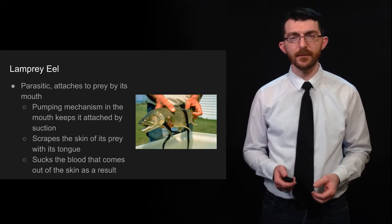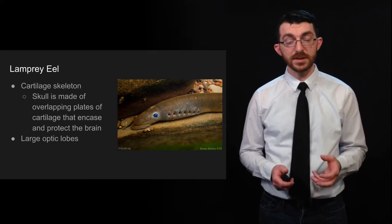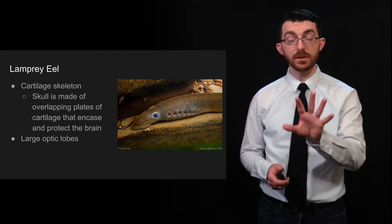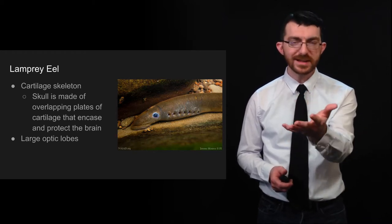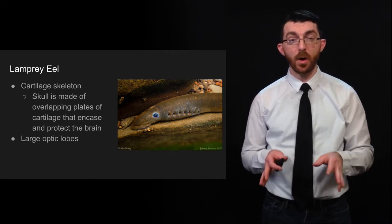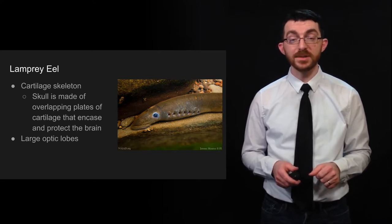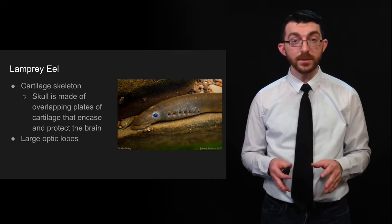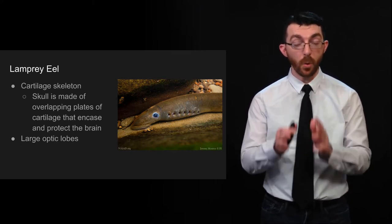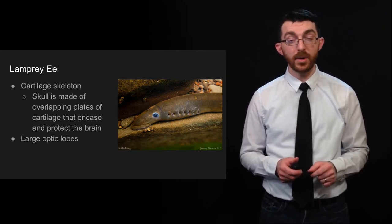I would not recommend those as a pet. They have a cartilage skeleton — not quite bone like what we have, but still endoskeletal. Its skull is made of overlapping plates of cartilage that encase and protect the brain, and it has large optic lobes. Remember that the lobes of a vertebrate's brain tend to reflect what is important to that particular vertebrate. So large optic lobes means that this lamprey eel depends on sight.